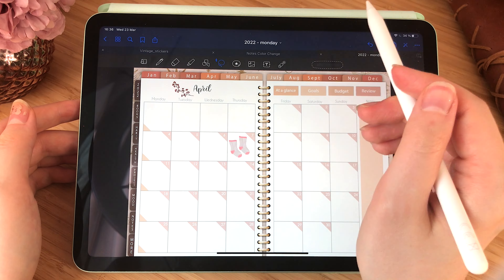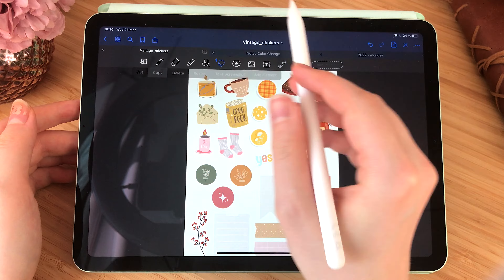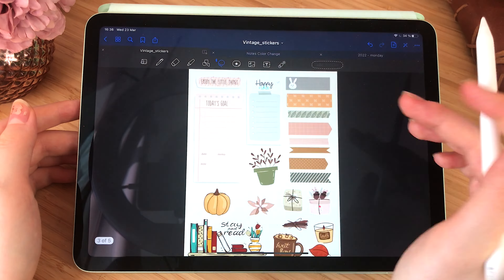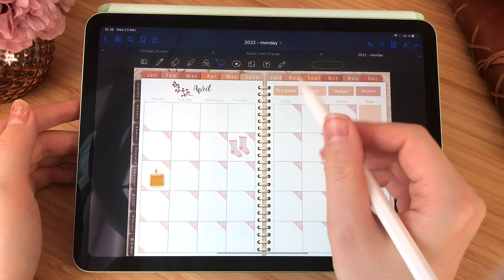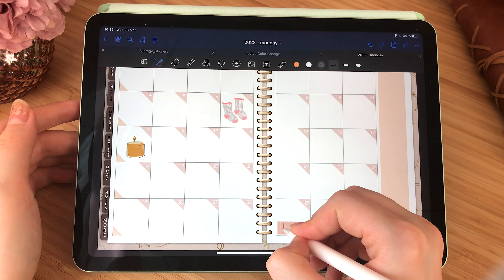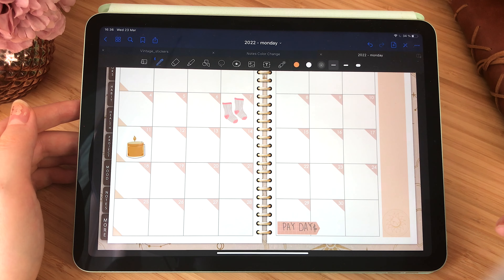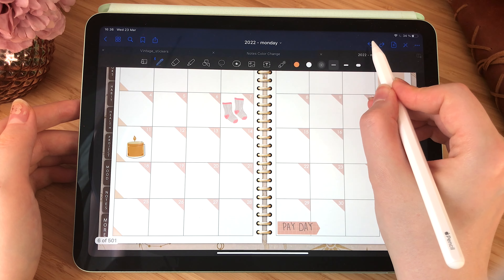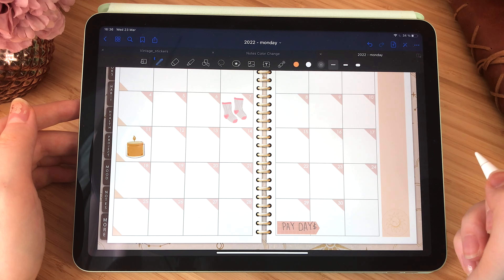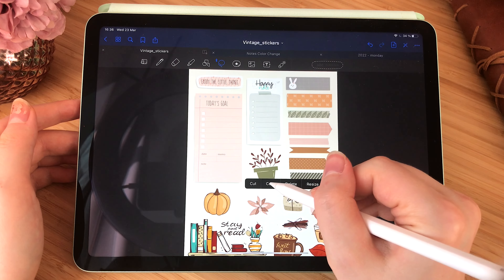After that I started working on the monthly planner and I added some cute stickers from the vintage sticker pack. I really love it because it pairs perfectly with this planner — it has the same magical, vintagey feeling. I usually have quite a lot of stickers on my monthly planner because I don't write a lot of information there, but I like when it looks nice and inspirational.